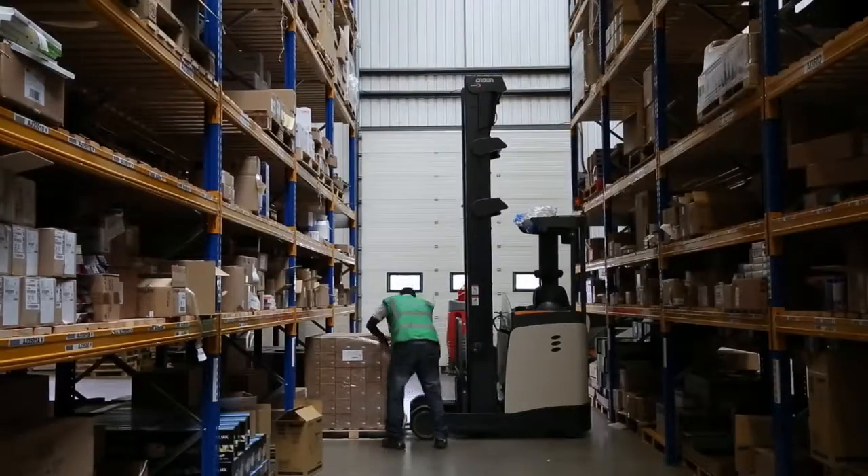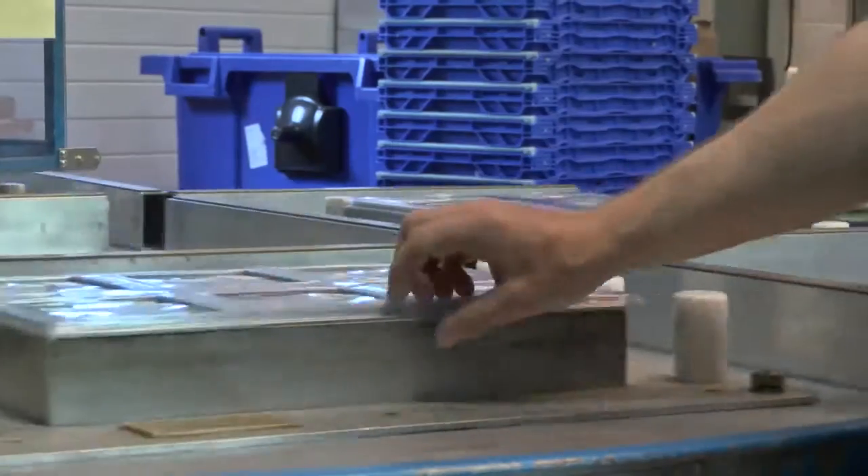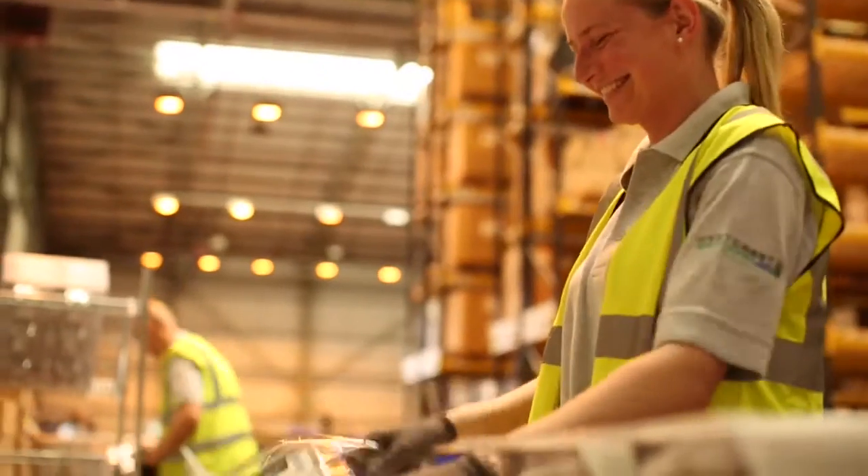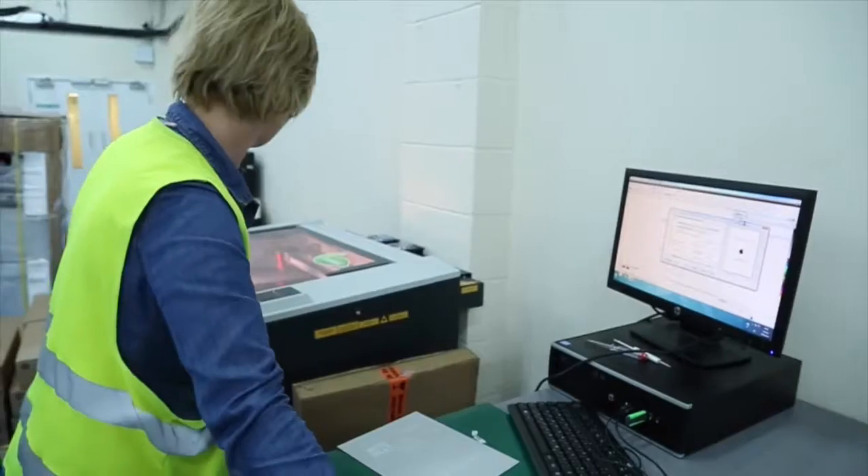West Coast's major retail customers, for instance, are delighted by the way that we can bundle, RFID tag and blister pack a whole range of ink cartridges and deliver them directly to store.